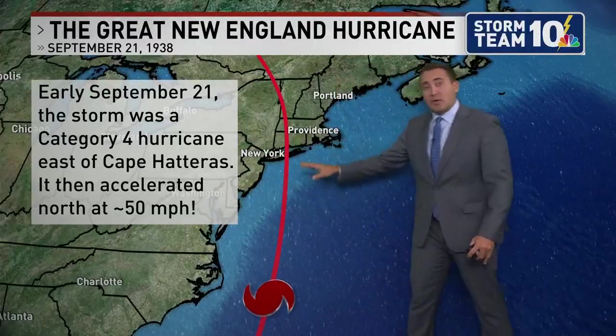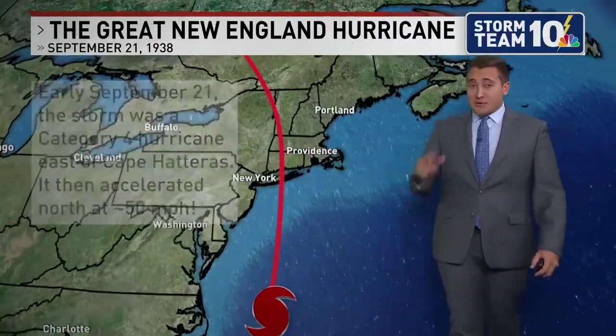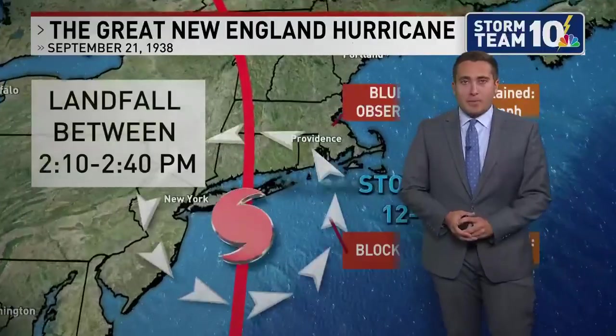It then accelerated — actually interacted with the cold front in the jet stream. It was moving roughly 50 miles per hour, which is very, very fast for a tropical cyclone.